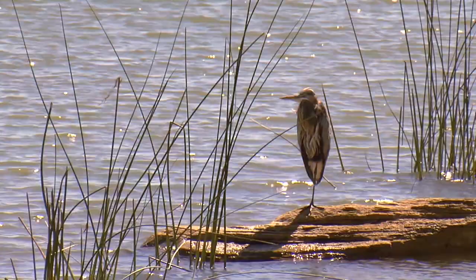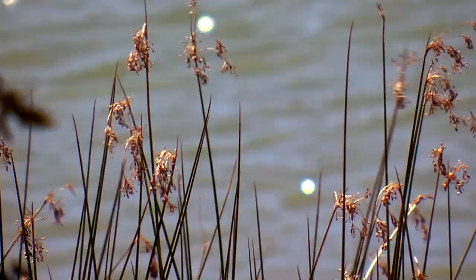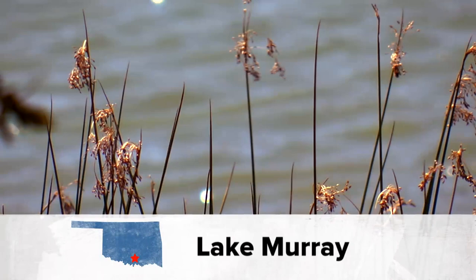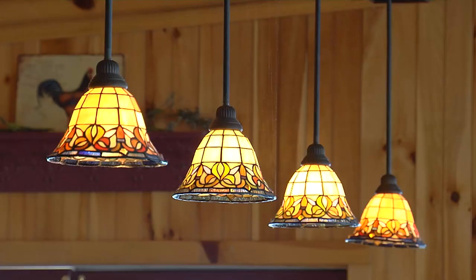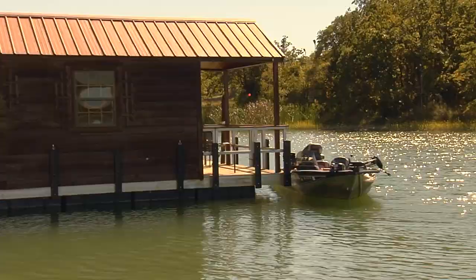Known for its crystal blue water and spectacular scenery, Lake Murray is one of Oklahoma's most pristine lakes. And atop that beautiful spring-fed lake, you'll find Lake Murray floating cabins, where guests can stay and play right on the water. What we offer is a different experience than the typical camping experience. We do have cabins that are fully furnished, fully equipped, all cookware provided, linens provided — everything that you would have in your own home, but it is floating on the water.